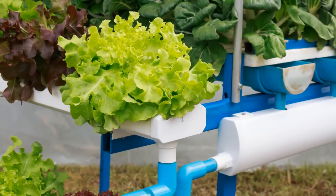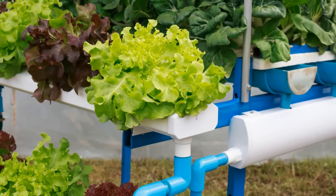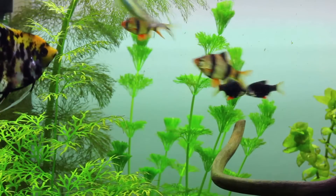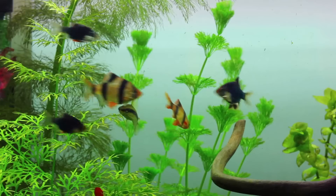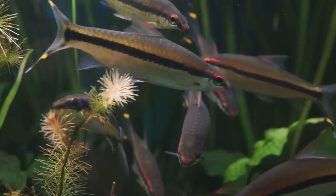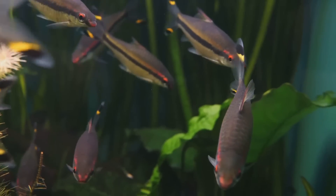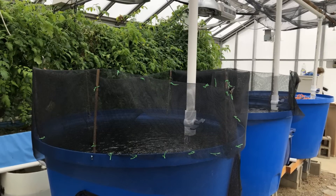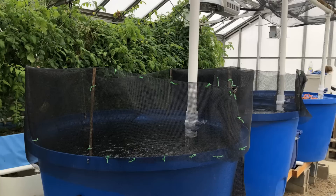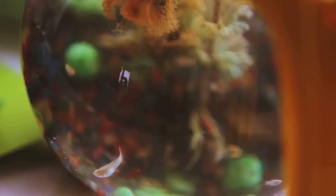Next, we have the grow bed, where our plants will flourish, absorbing the nutrients from the fish waste. When selecting a grow bed, consider the type of plants you want to grow — leafy greens may require a shallow bed, while root vegetables might need a deeper one. The general rule of thumb is a grow bed about a foot deep. The pump is the system's lifeblood, circulating water between the fish tank and the grow bed — pick one that matches your system size. Lastly, choose durable, food-grade pipes to carry nutrient-rich water from the fish tank to the plants and back.